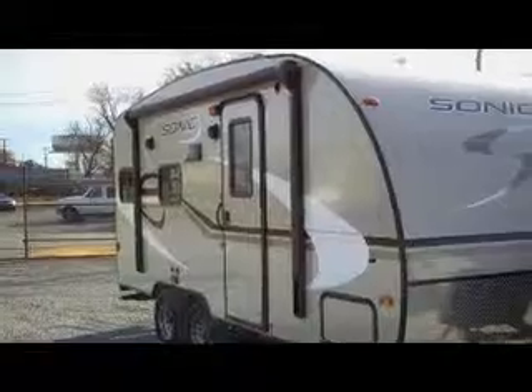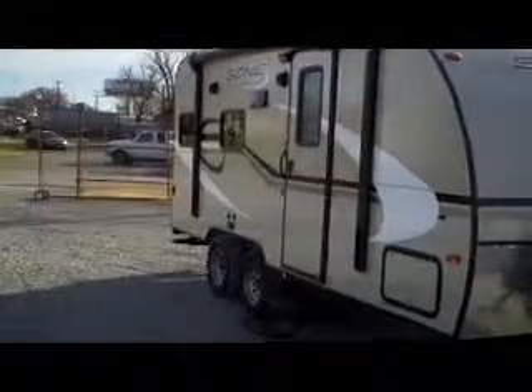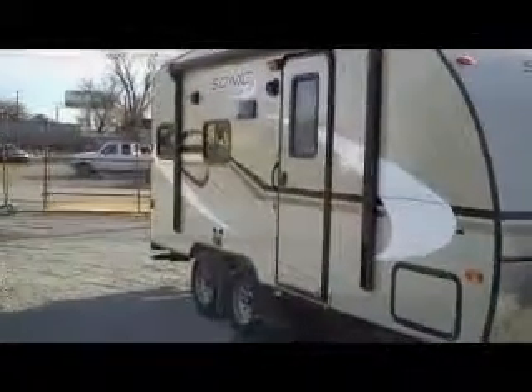Very, very lightweight — pull it with about anything. Fiberglass, has aluminum studs, very super lightweight. It has a roof that starts here, just above the rock guard on the front of the unit and goes all the way over and down the back side of the unit — one piece roof. This is a 17 foot Sonic by Venture RV, a division of KZ RV, a 40 year old company, privately owned and debt free. It has pass-through storage, electric jacks, electric awning, and outside speakers.